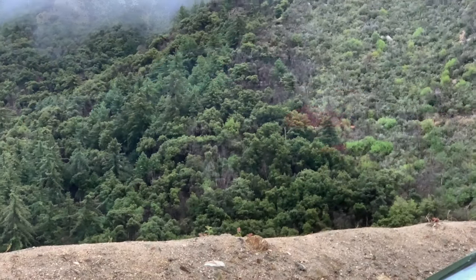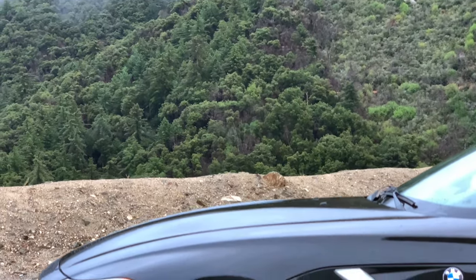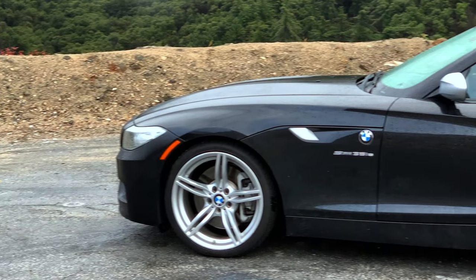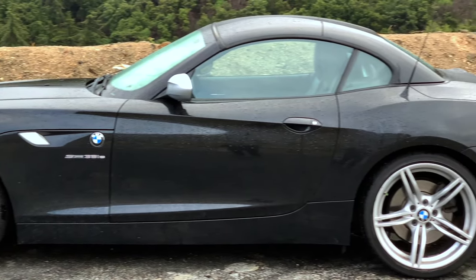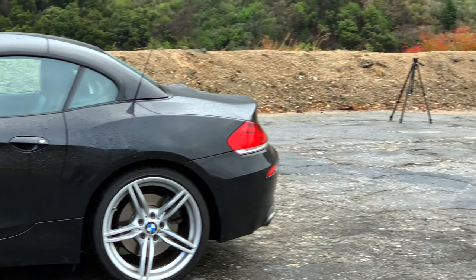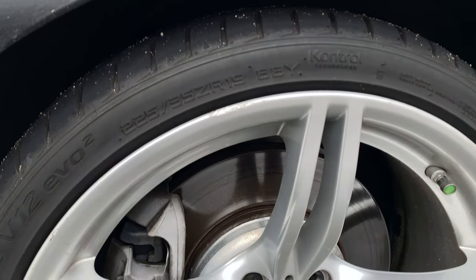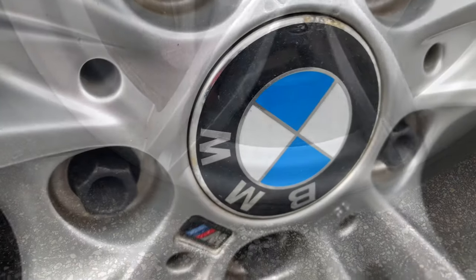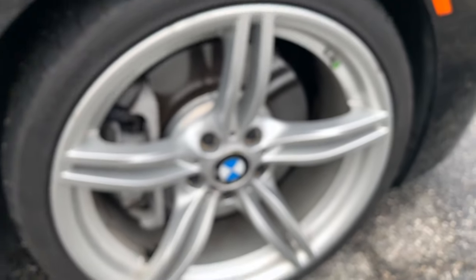A striking line starts from the very front of the car, runs over the bonnet, and ends at the last quarter of the body as the second line extends over it from the taillight. This M Sport trim Z4 came with 18-inch alloy wheels with a little M badge and a five-spoke rim, granting an athletic stance.